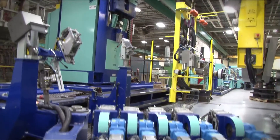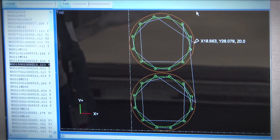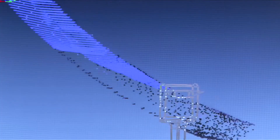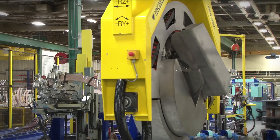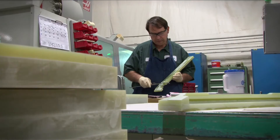Since 2009, Siemens has invested over 12 million US dollars in this facility. With the automation equipment we've purchased, we are very cost competitive here in the US, in Alabama, with a very highly skilled workforce.